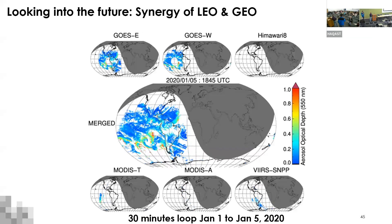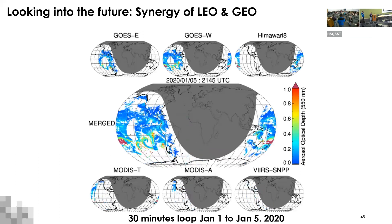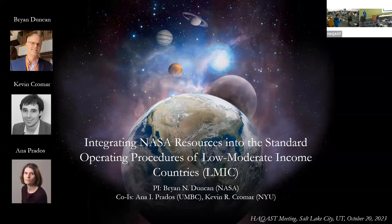Quick clarifying questions, then our next speaker, Brian. Thank you, everyone. The title of the work is integrating NASA resources and standard operating procedures for low- to middle-income countries.